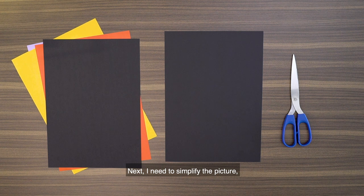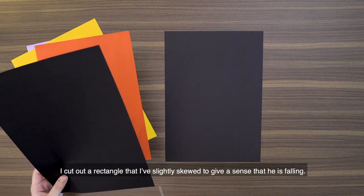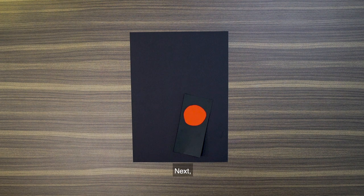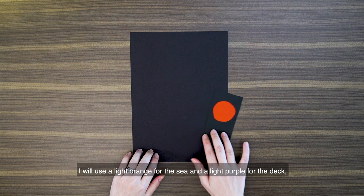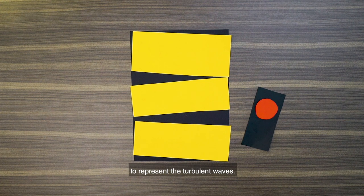Next, I need to simplify the picture and think about how to use four colours to represent these five groups. I decide to use black for the background as well as for the man in the foreground. I cut out a rectangle that I've slightly skewed to give a sense that he is falling. For his mouth, I will use a red circle that I've exaggerated. Next, I want to use a lighter colour for the sea and ships to highlight the contrast between the man and everything else. I will use a light orange for the sea, and I cut out three rectangles and place them diagonally to represent the turbulent waves.